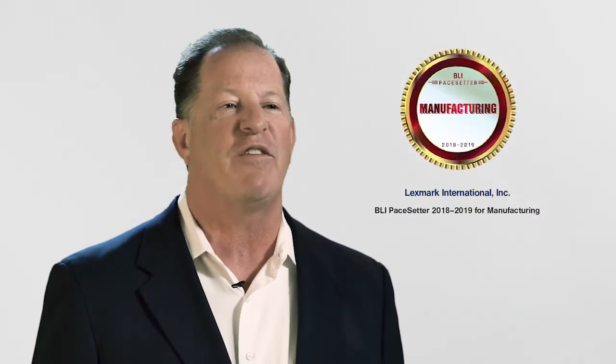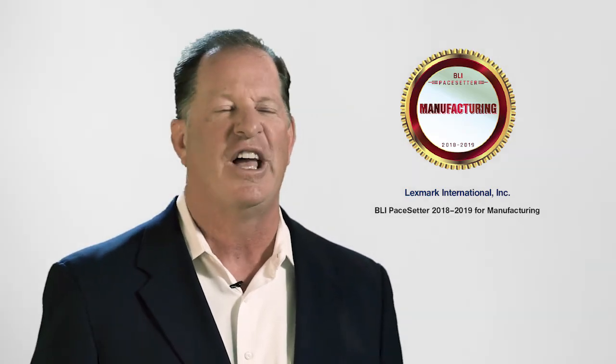This week, I'm here to share some exciting news that we just received from Keypoint Intelligence. They recently informed us that Lexmark has received the first-ever Buyer's Laboratory Pacesetter Award for Manufacturing Solutions — a huge honor for us. The BLI Pacesetter Award recognizes the company that offers the most impressive portfolio of hardware devices, software solutions, and technical and professional services for customers in manufacturing. That's why we are so proud to have received this award for our manufacturing offerings.